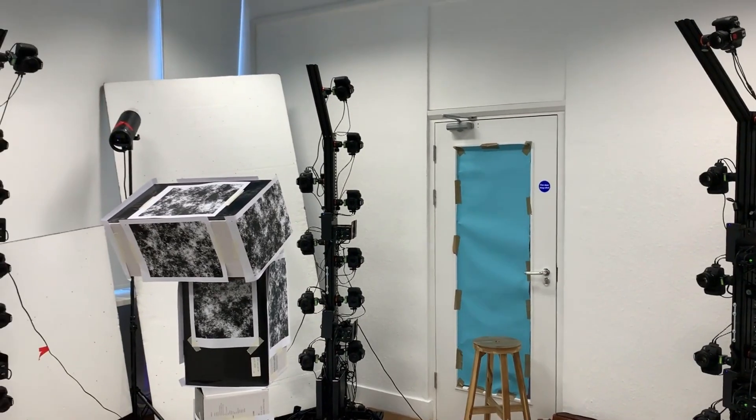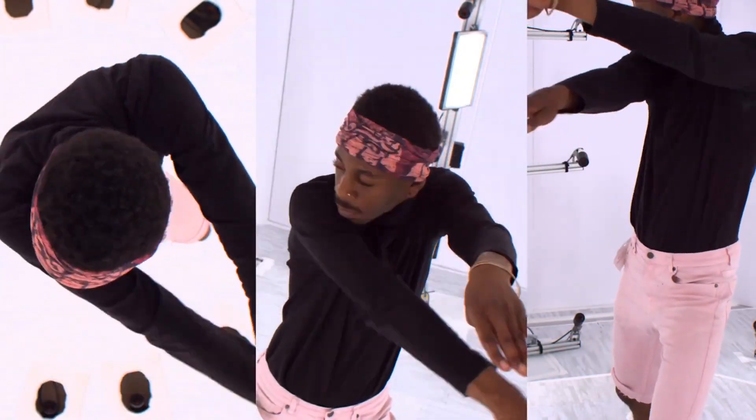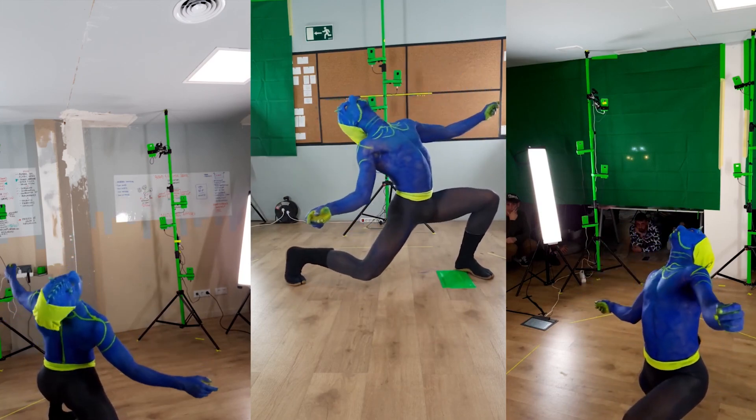Volumetric video capture is a technology that allows you to capture people in 3D. In general, it's more like dynamic people — people who are doing a performance, that are dancing, that are acting, that are just talking in front of the camera. What you get out of a volumetric video capture session is the full performance that person has done in full 3D — a set of 3D models you can integrate into your application. It's slightly different to motion capture, because in this case we capture everything: all the shape and appearance of the person, not only the animation or the movements.